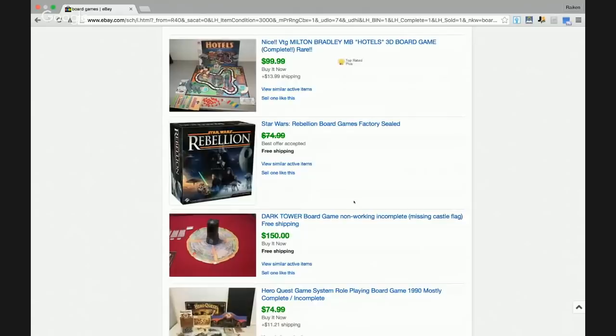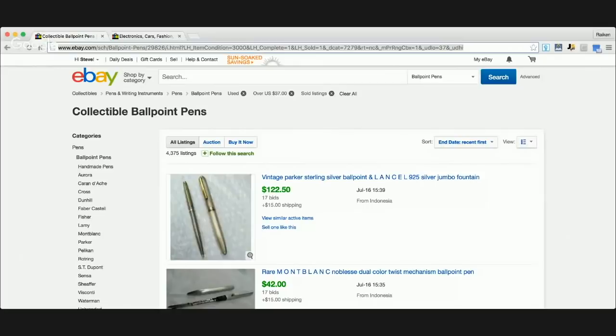Mice and Mystics $74.99, Time Stories $89.95, Trailer Park Boys $100, Battle Masters $83.95, Dark Towers — the game I sold the other day for $150. There are so many ways to make money selling board games. In today's live show we're also going to be covering ballpoint pens that sell on eBay for ridiculous profits from thrift stores, garage sales, and flea markets.